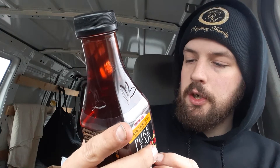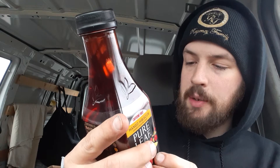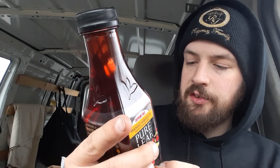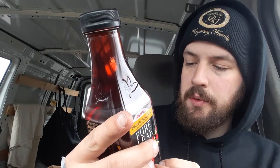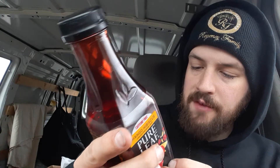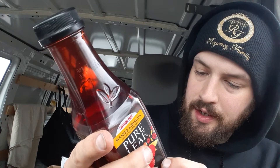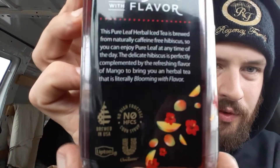Ingredients: brewed hibiscus tea, sugar, natural flavor, hibiscus extract for color. This is a Lipton product — refrigerate after opening. The label says: 'Pure Leaf herbal iced tea is brewed from naturally caffeine-free hibiscus, so you can enjoy Pure Leaf at any time of day. The delicate hibiscus is perfectly complemented by the refreshing flavor of mango.' Brewed in the United States, no high fructose corn syrup.